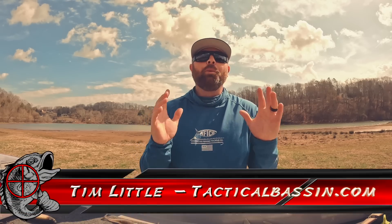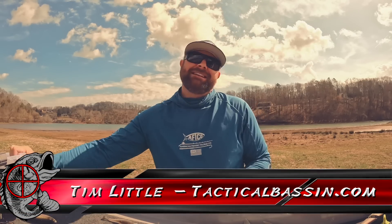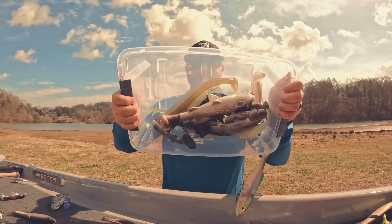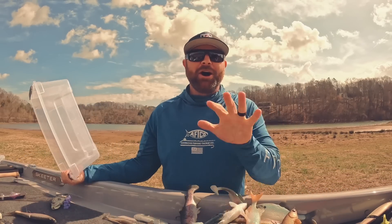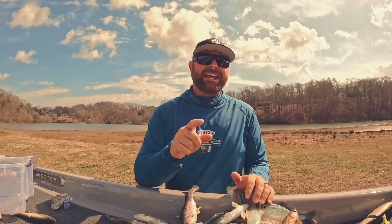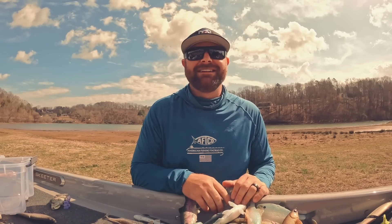What's up guys? Tim Little. Welcome back to Tactical Bass. Today's video we are talking about spring swim baits — all the different baits, the different styles, the gear, what you need to catch a big fish right now. Let's go.